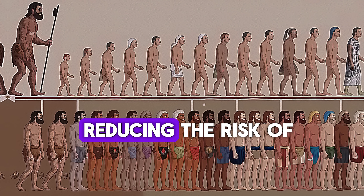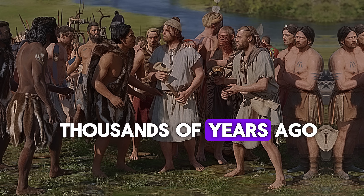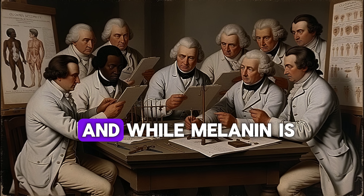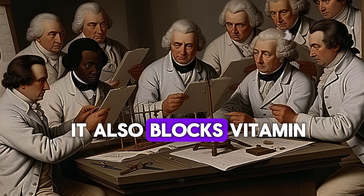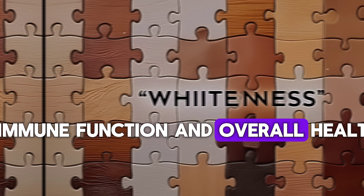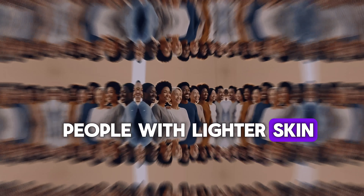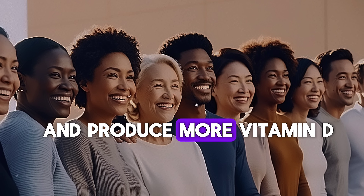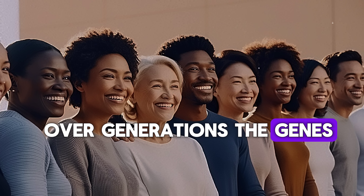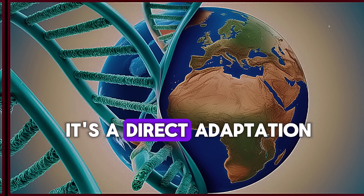That's why people from hotter, sunnier places like Africa or South Asia naturally have darker skin. Their melanin acts like built-in sunscreen, reducing the risk of sunburn and even skin cancer. But when humans move to places with less sunlight, skin color begins to evolve. Thousands of years ago, when humans migrated to colder regions like Europe and parts of Asia, they were getting far less sun exposure. While melanin is great for protection, it also blocks vitamin D production — which is a problem. Vitamin D is essential for strong bones, immune function, and overall health, and we get most of it from sunlight.